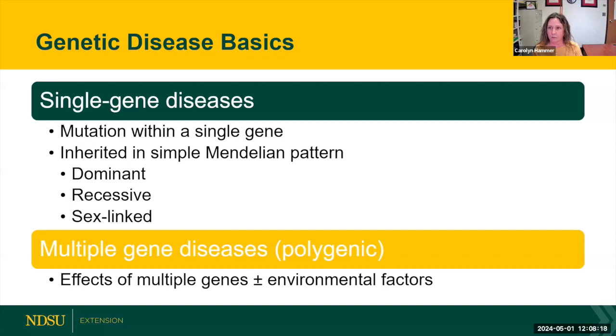Equine asthma is another multiple gene disease. Osteochondrosis dissecans — OCD — one of our bone development diseases, is another one. Usually there is some nutrition component or age component along with the multiple genes influencing that disease, which makes them much harder to identify and track. That's why we don't have a lot of good genetic tests for those types of diseases. Today we're focusing on single gene diseases, with a little bit of an exception for one of them.